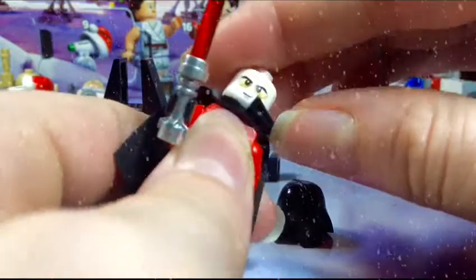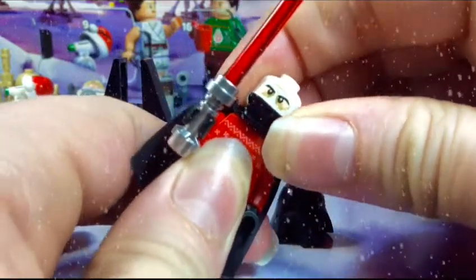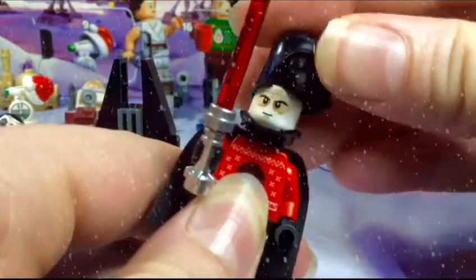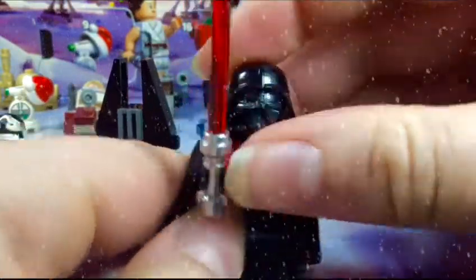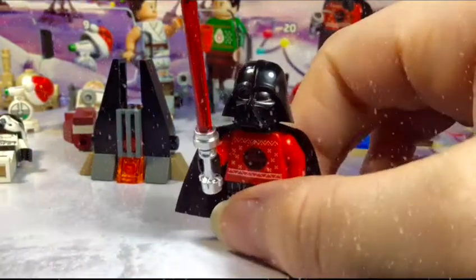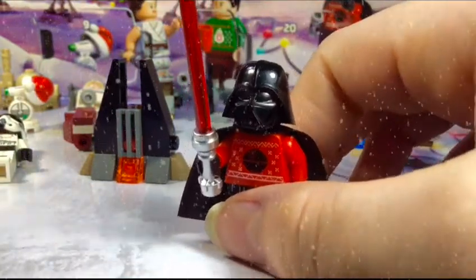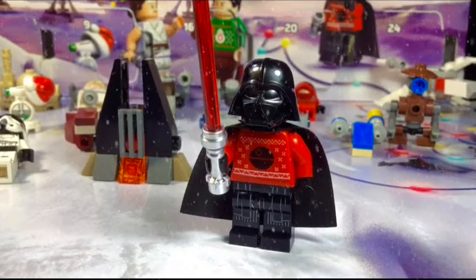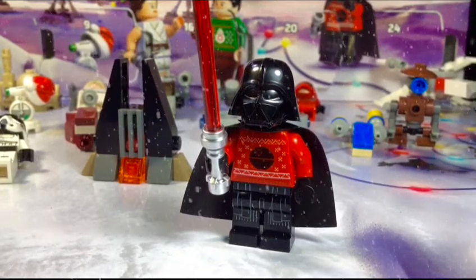I don't know if I'll be able to pull it off because it took a little while to get it back off, but you get down to the first piece, put that piece on, put on his head, and then the rest of his helmet just clicks in place. Amazing minifigure — that's all I can say. He looks totally amazing, and I'm super glad he was included in this advent calendar.